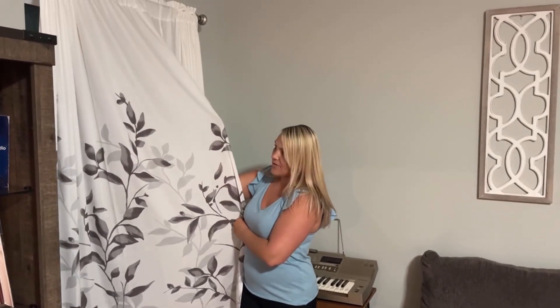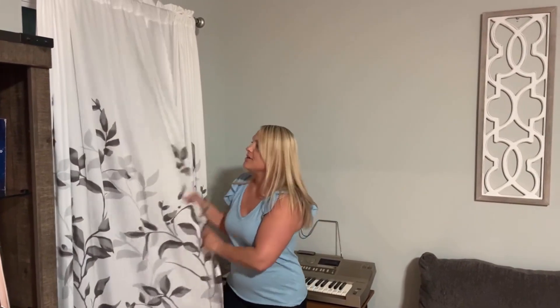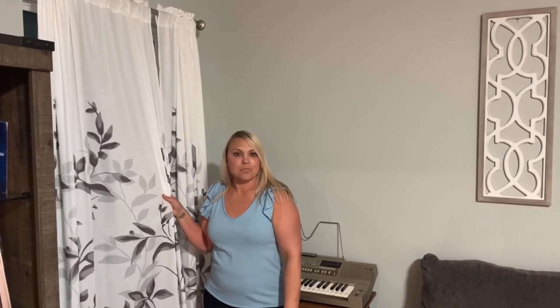I think it is very beautiful and just very fitting for my home. We really like the new modern look with the whites and the grays.